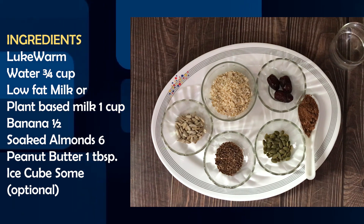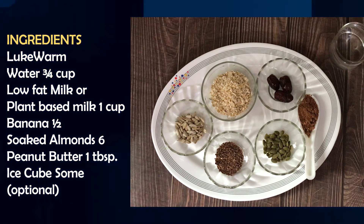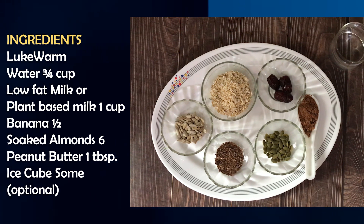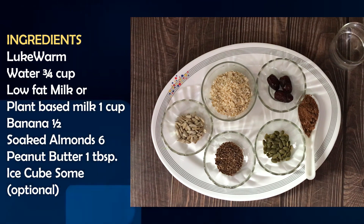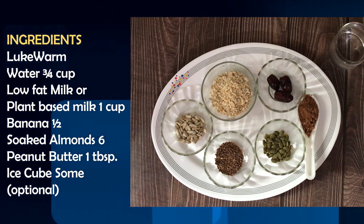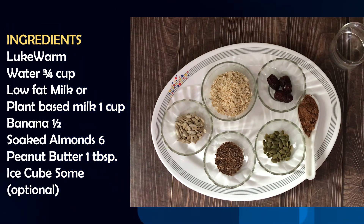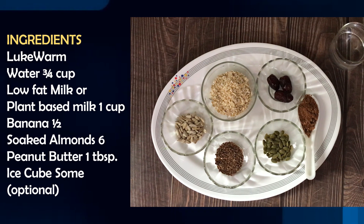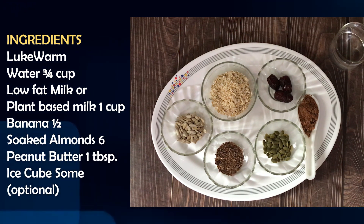For milk, we should use low fat milk — dairy or some plant milk like nut milk or almond milk. We have taken 1 cup of milk. We will take half a banana and 6 soaked almonds. Also peanut butter — peanuts are also rich in biotin. There are a few ice cubes; this will make the smoothie more silky, but this is optional.